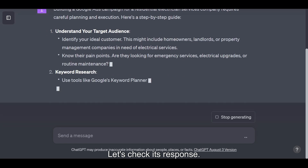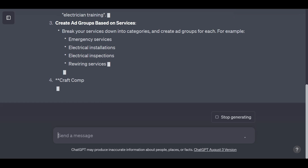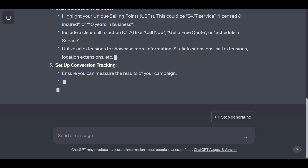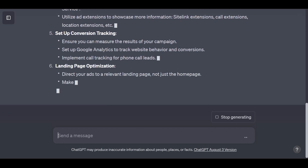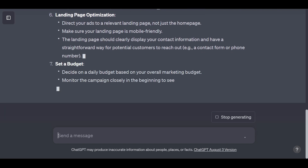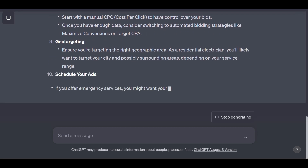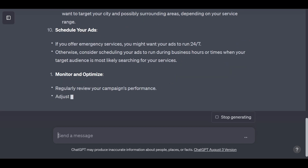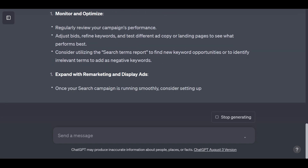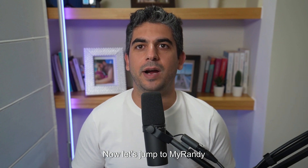Let's check its response. Let's check it out. Now let's jump to MyRandy and see what it suggests us.